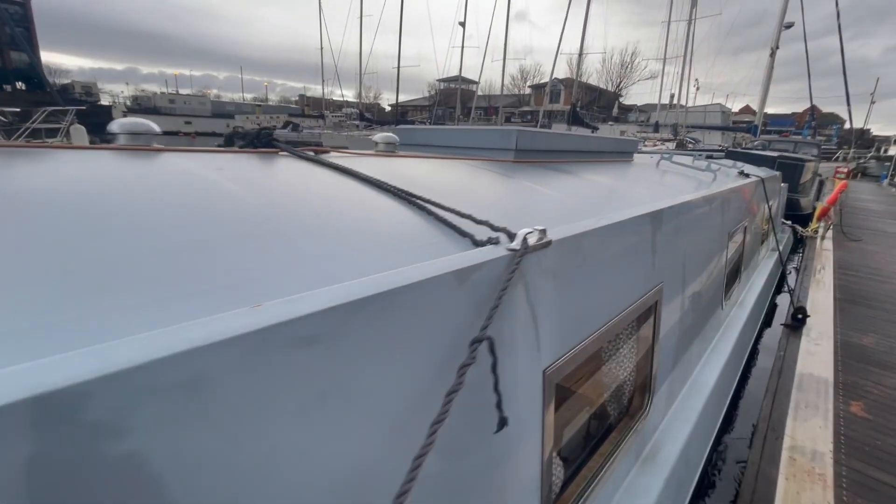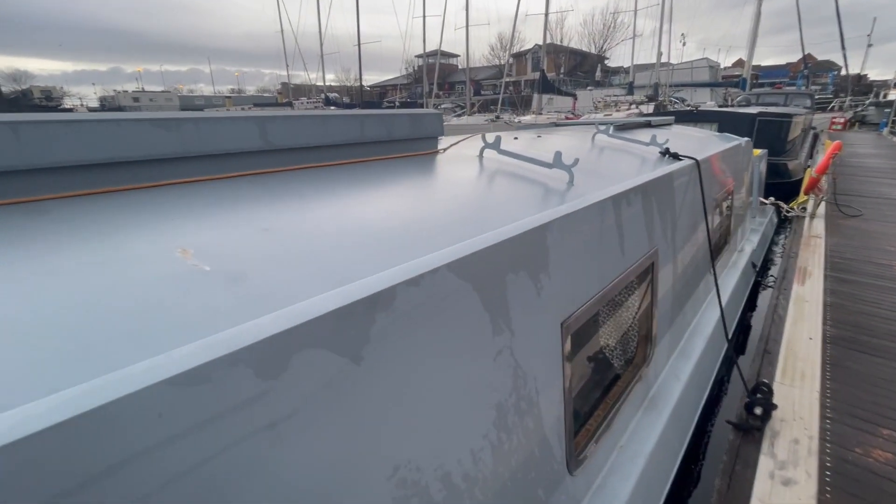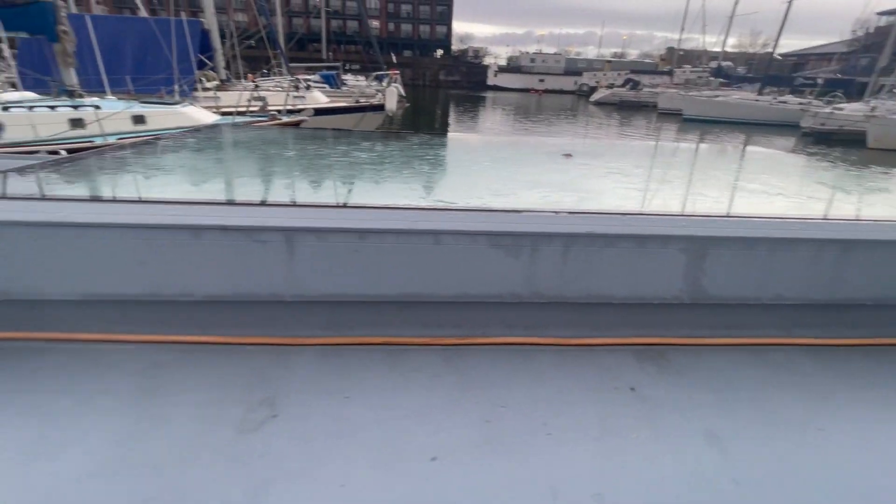There's plenty of big windows in it, plenty of space, plenty of light. It's got the skylight built in as well, which is a nice little feature.